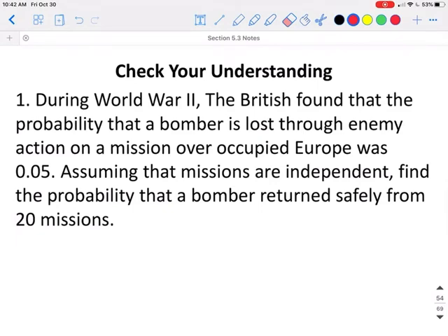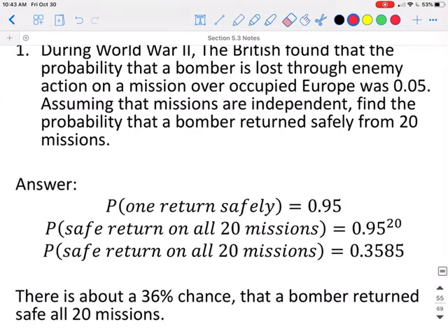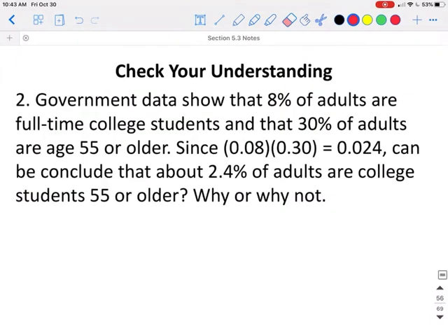Let's check our understanding. During World War II, the British found that the probability of a bomber being lost through enemy action on a mission over occupied Europe was 0.05. Assuming that missions are independent, find the probability that a bomber returns safely from 20 missions. The probability of returning safely from one mission is 0.95, since 1 minus 0.05 equals 0.95. The probability of returning over all 20 missions would be 0.95 to the 20th power, which gives us 0.3585. So there's about a 36% chance that one of these pilots will return safely after all 20 missions.